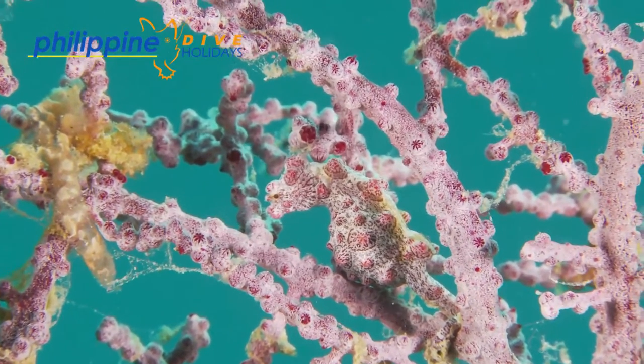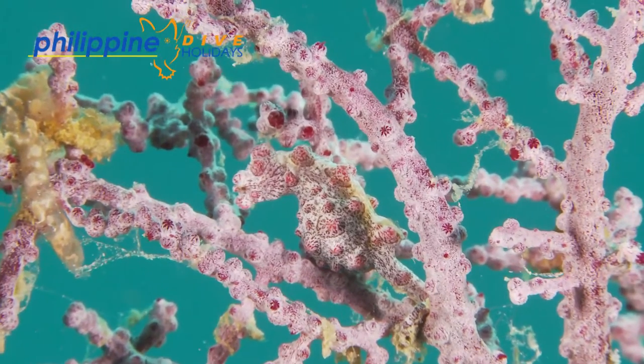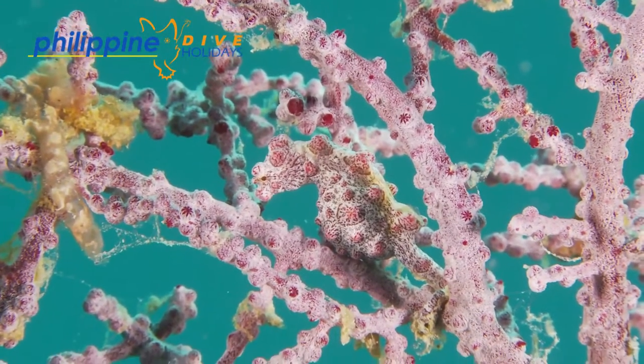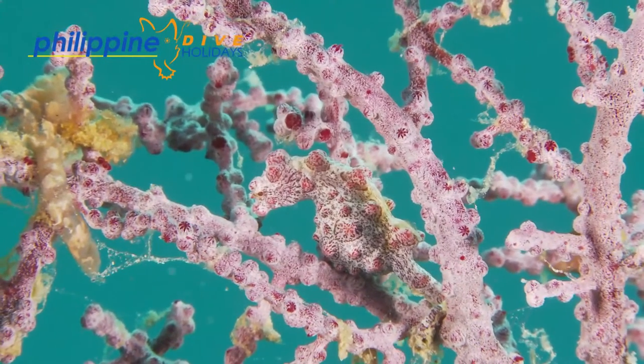Newly born larvae float around the pelagic until they find a host muricella fan for themselves. To see more videos like these, visit our website philippinediveholidays.com.